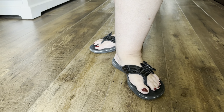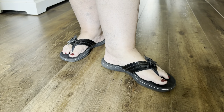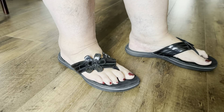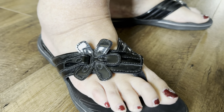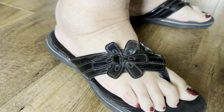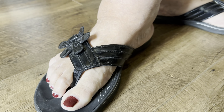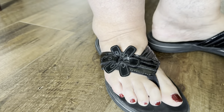These are the Clarks Brinkley Flora flip-flops. They are very comfortable, with adorable detailing featuring patent leather and a flower on top, and you can see the different layers of detailing.